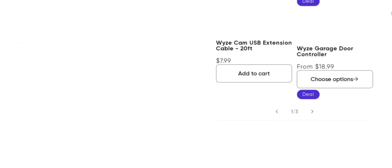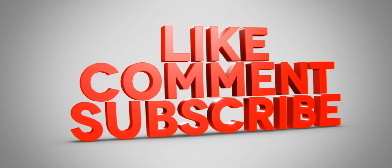We are always active in answering your comments. That's all for this video. Please do like, share, and subscribe to our channel. Have a nice day, take care, bye bye.